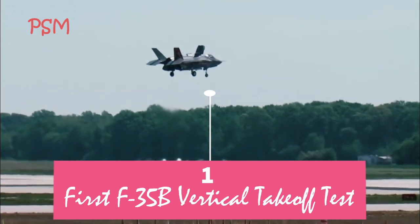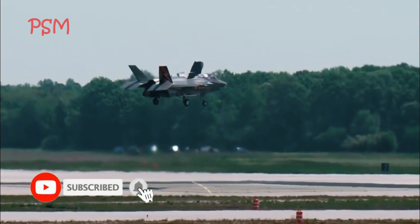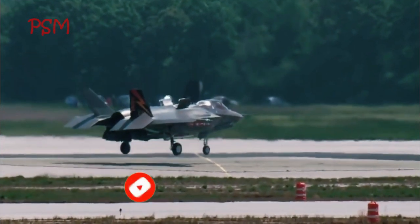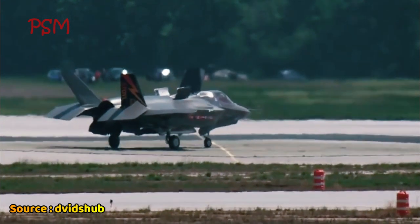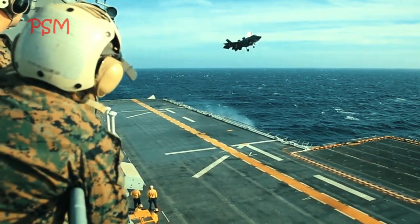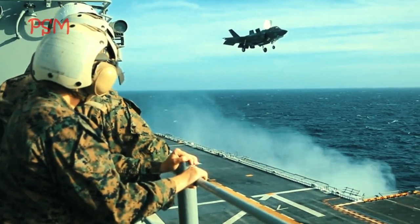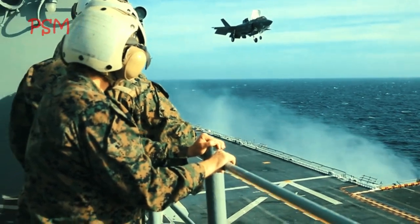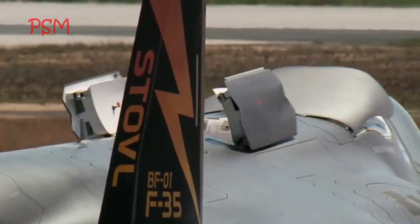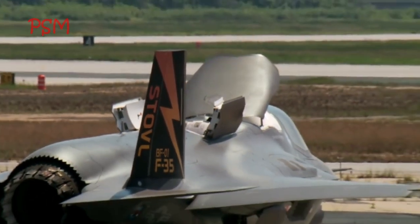First F-35B Vertical Takeoff Test: An F-35B test aircraft completes its first ever vertical takeoff at NAS Patuxent River on May 10, 2013. While not a capability used in combat, VTOs are required for repositioning of the STOVL in environments where a jet could not perform a short takeoff. In these cases, the jet, with a limited amount of fuel, would execute a VTO to travel a short distance.